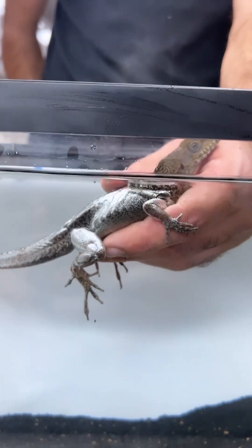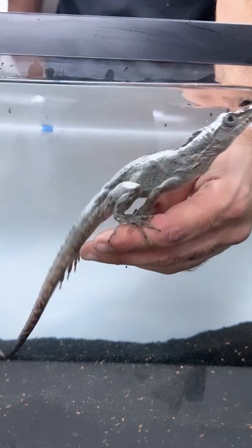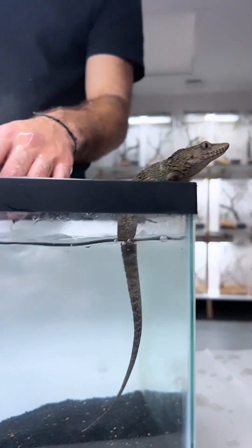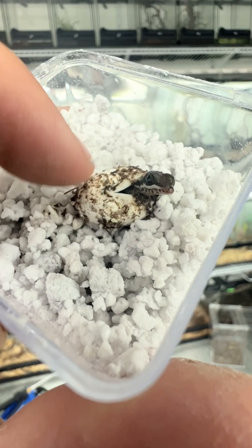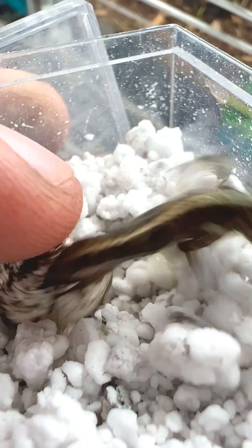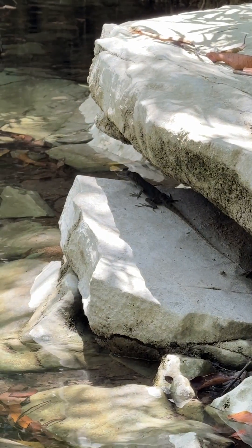The Cuban stream anole is one of the most coveted lizard species in my collection. Its crocodilian-like features and aquatic adaptations make them unlike any other Caribbean anole, and it's a species I've had the pleasure of breeding in captivity for several years now. And if there was one reptile I wanted to see in the wild, it was this one.